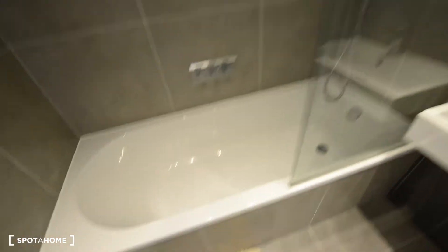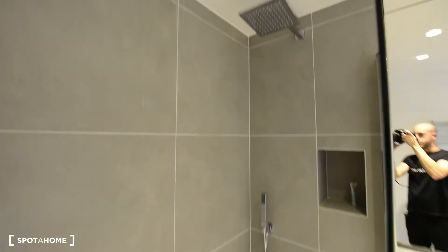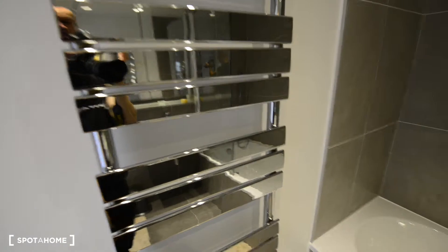And the bathtub looks great. You also have heated rails for the towels.